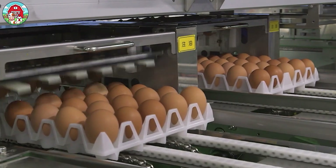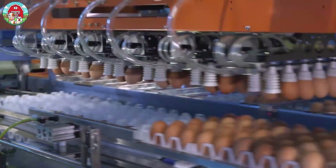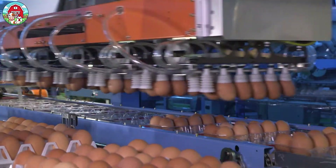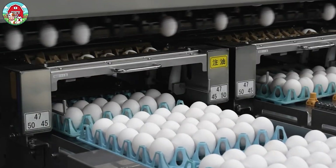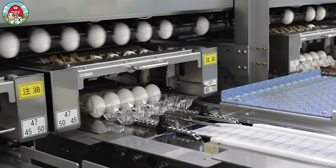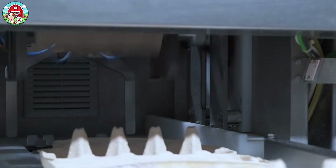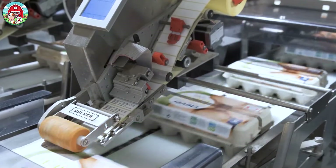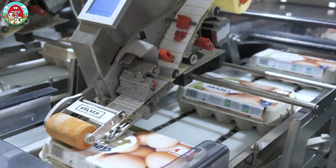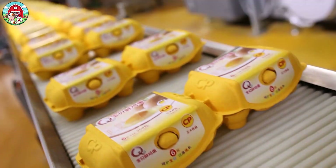Next stop, packing. Clean, sorted, and shining, the eggs gently slide into their cartons — paper trays, eco-friendly boxes, even sleek plastic packs in some countries. In large factories, up to 180,000 eggs can be packed per hour. That's 50 every second. From six-egg cartons for small households to 30-egg trays for serious cooks, there's a package for everyone. Each carton comes labeled with a traceability code, letting you track your eggs all the way back to the farm. For something so simple, eggs sure get the star treatment.